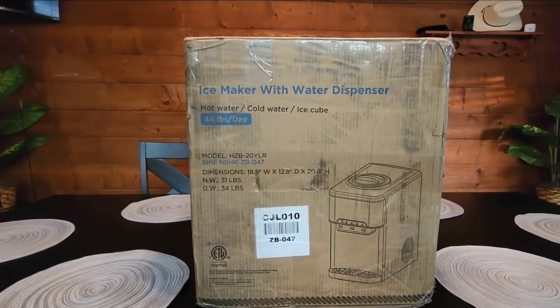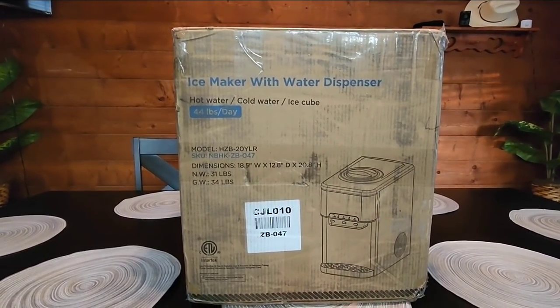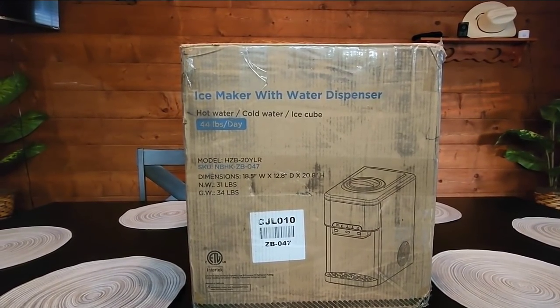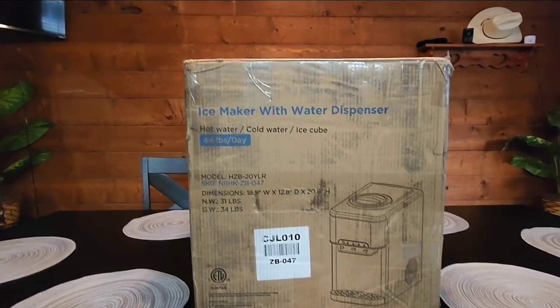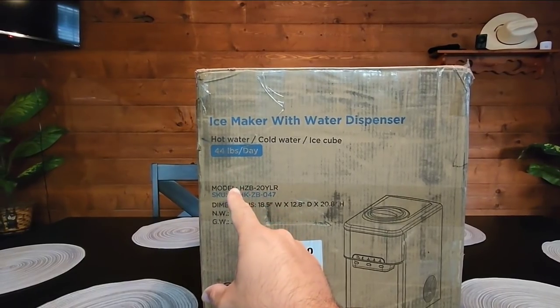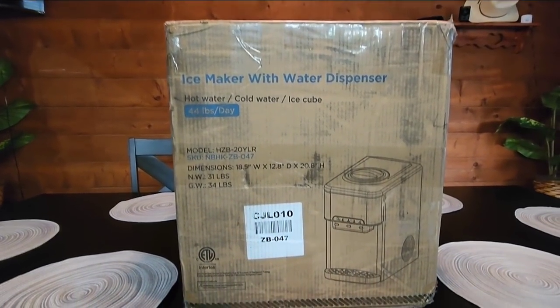I was really surprised when I checked my mailbox and this arrived. This is from the same company, NuVending.com — they have all sorts of really cool products. They sent me this new ice maker with water dispenser that produces 44 pounds of ice per day. It can pour hot water, cold water, and create ice cubes.